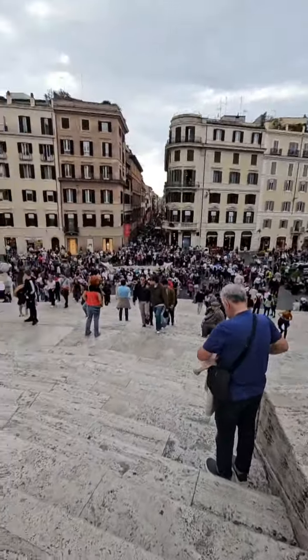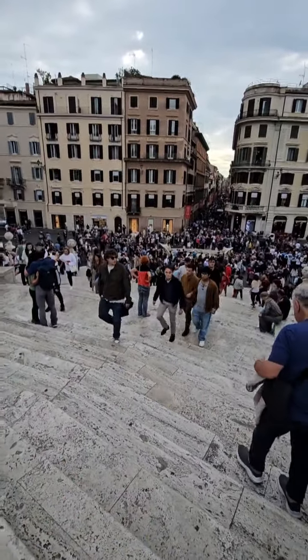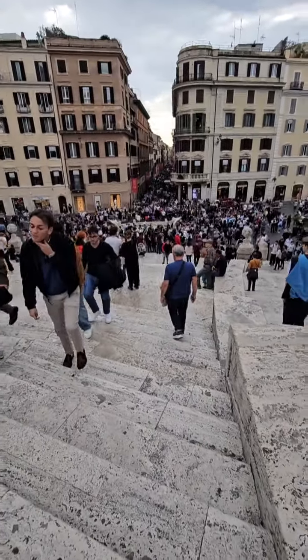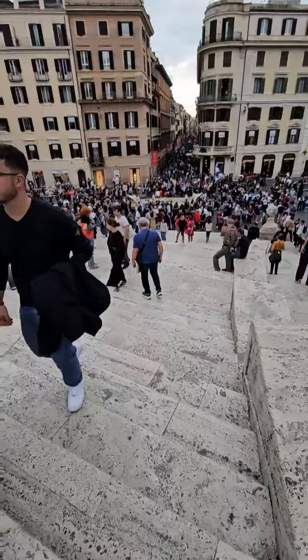Certain times of the year all these steps have these beautiful plants on them — flowering, whatever they are. I don't know what plants they are, but they're all up and down these steps and it is absolutely beautiful.